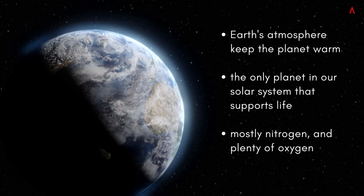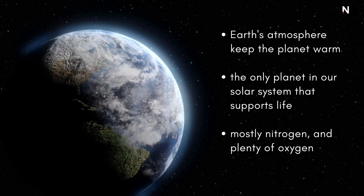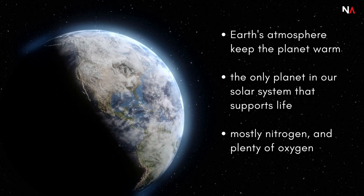Structure and surface: Earth is a terrestrial planet — it is small and rocky. Earth's atmosphere is the right thickness to keep the planet warm so living things like us can be here. It's the only planet in our solar system we know that supports life, with an atmosphere that is mostly nitrogen and has plenty of oxygen for us to breathe.